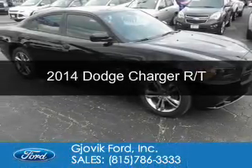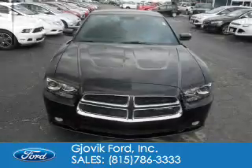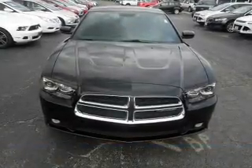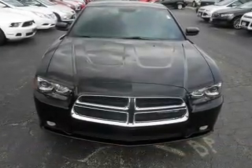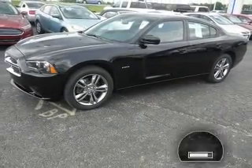This is a used 2014 Dodge Charger — grabbed life by the horns. It's powered by all-wheel drive, a 5.7 liter 8-cylinder engine, and a 5-speed automatic transmission.